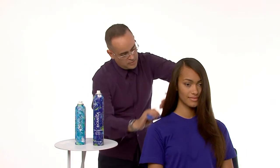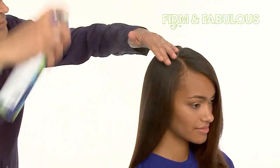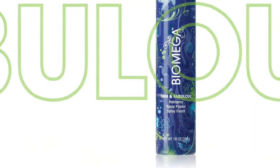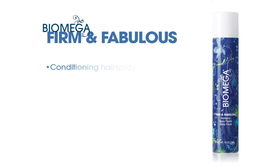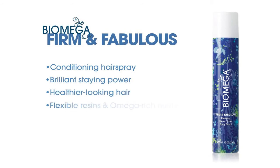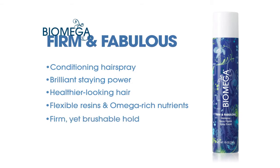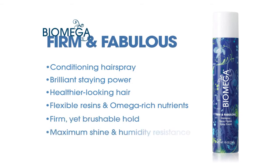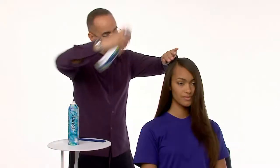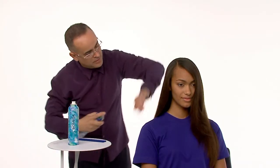To preserve smoothness and ensure long-lasting hold, we'll spray throughout with Biomega Firm and Fabulous Hairspray. Firm and Fabulous is our conditioning hairspray formulated to give styles brilliant staying power and foster healthier looking hair. It contains flexible resins and Biomega's proprietary blend of omega-rich nutrients that provide firm yet brushable hold, maximum shine, and humidity resistance. Firm and Fabulous has everything you need to look polished and effortlessly put together.